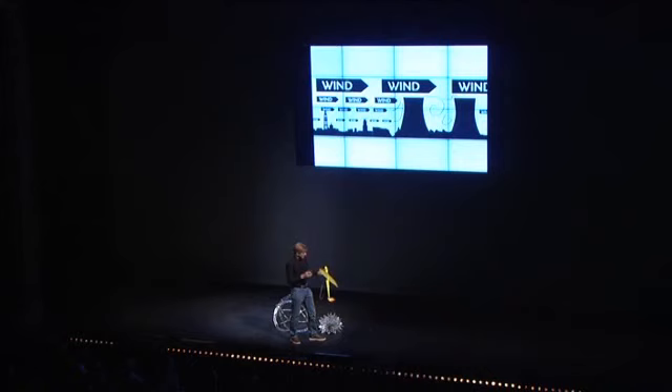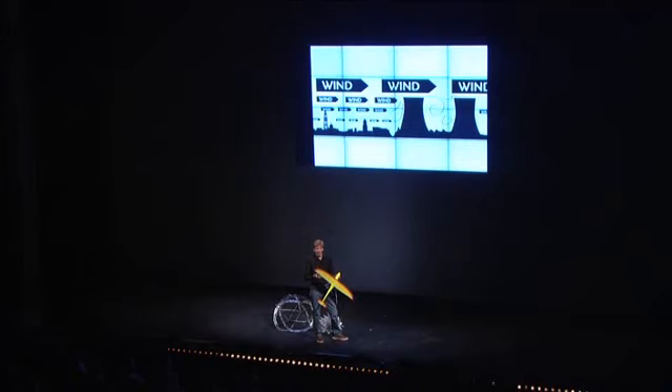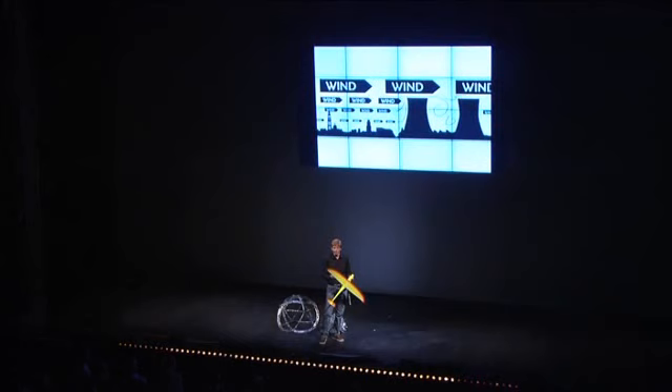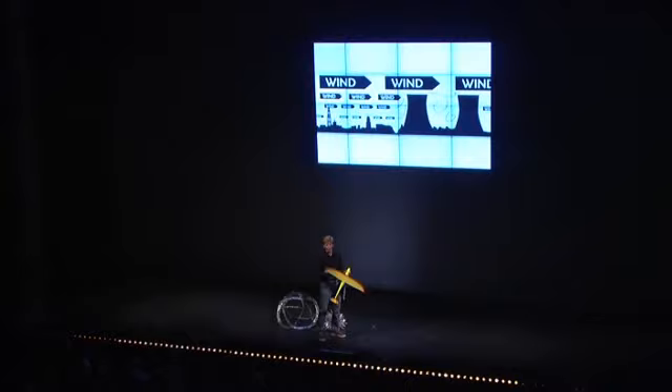But why are they so high? Basically, that's due to the wind. The amount of energy you can get from the wind scales with the cube of the wind speed. And the higher you go in the sky, the more wind there is — higher wind speeds, more consistent winds. That's the holy grail of wind power, because you can make more power for a higher percentage of the time.